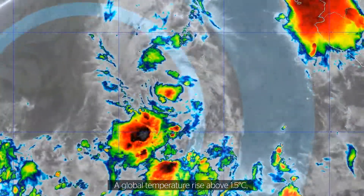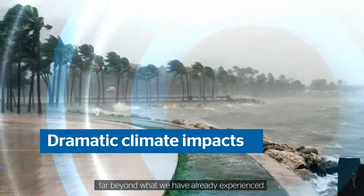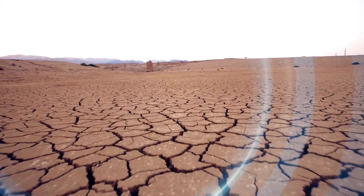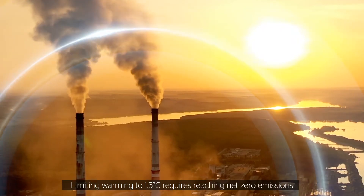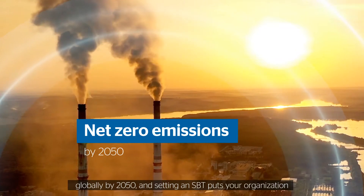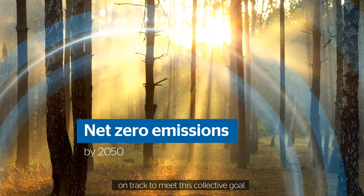A global temperature rise above 1.5 degrees Celsius will cause dramatic climate impacts, far beyond what we have already experienced. Limiting warming to 1.5 degrees Celsius requires reaching net zero emissions globally by 2050, and setting an SBT puts your organization on track to meet this goal.